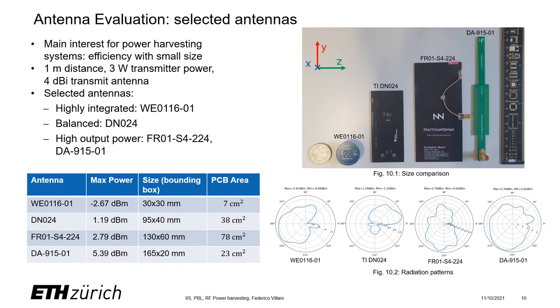Practice is different from theory. Here we can see actual real-life measurements for commercial antennas. If we use very small integrated antennas with a PCB area of just 7 centimeters squared, the received power is very poor and low. So the goal for actual use of rectification circuits in real life is to optimize efficiency for these low received powers, because in most applications the power will be in the range of -3 to 3 dBm.